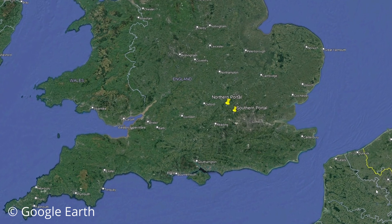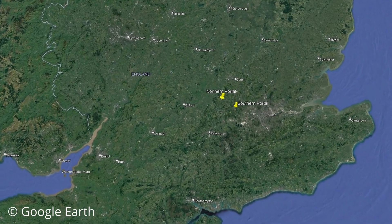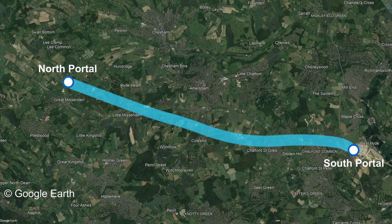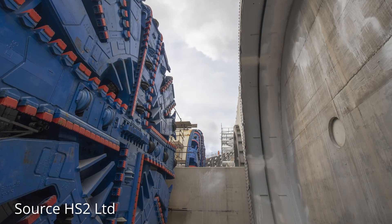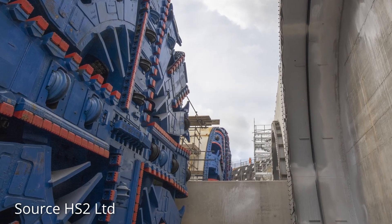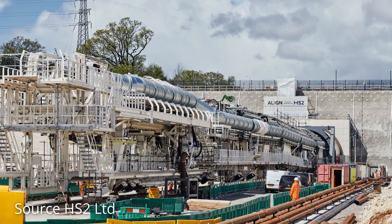The twin-bore Chiltern tunnels, at a length of 16 kilometres or 10 miles, are the longest tunnels being constructed for HS2 and will eventually stretch from the M25 to South Heath in Buckinghamshire. Two tunnel-boring machines, or TBMs, named Florence and Cecilia have been excavating the tunnels since summer 2021 and have now constructed over 90% of the tunnels.